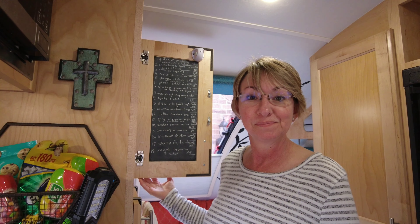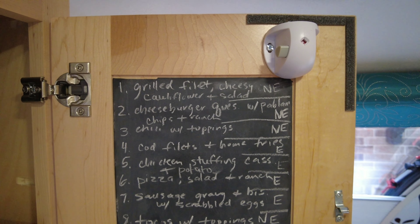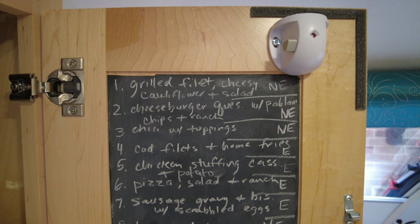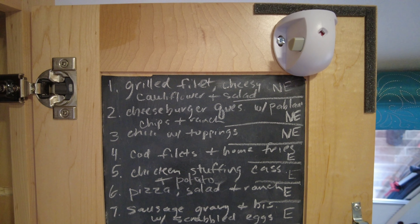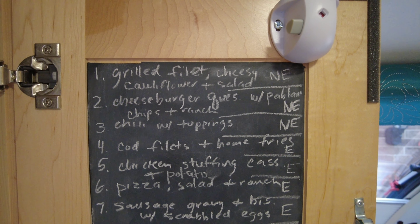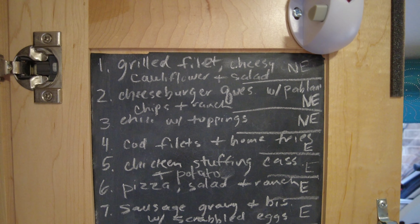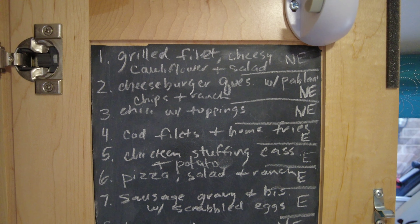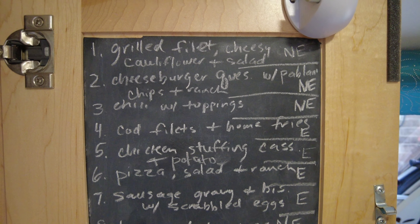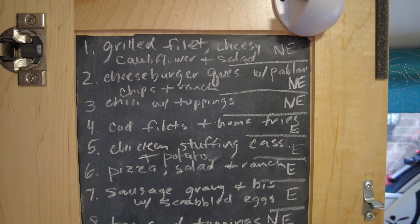So let's get to the menu — these are in no particular order. We are going to have grilled filets with cheesy cauliflower and a side salad. We're going to have cheeseburger quesadillas with roasted poblano peppers and cheese with a side of chips and ranch. We're going to have chili with all the toppings — sour cream, Fritos, cheese. Next, we're going to have cod filets — I'm going to air fry these and we're going to have them with a side of cocktail sauce and maybe home fries, or if we're busy, just regular chips and ranch.